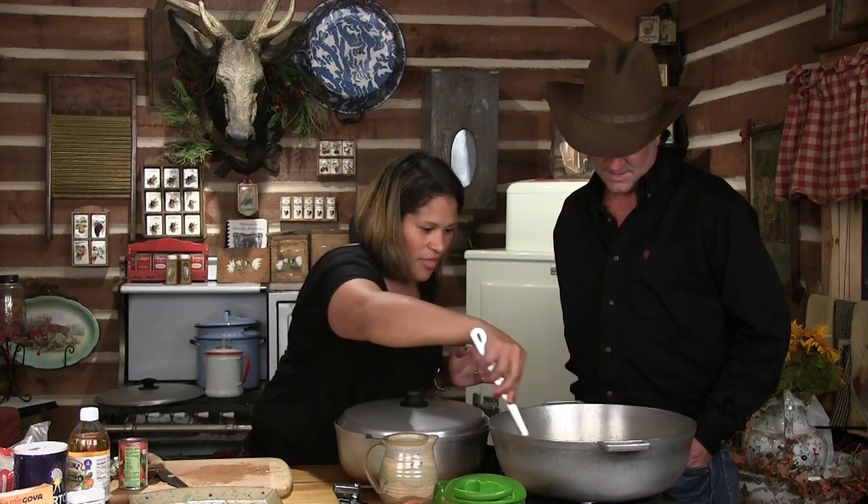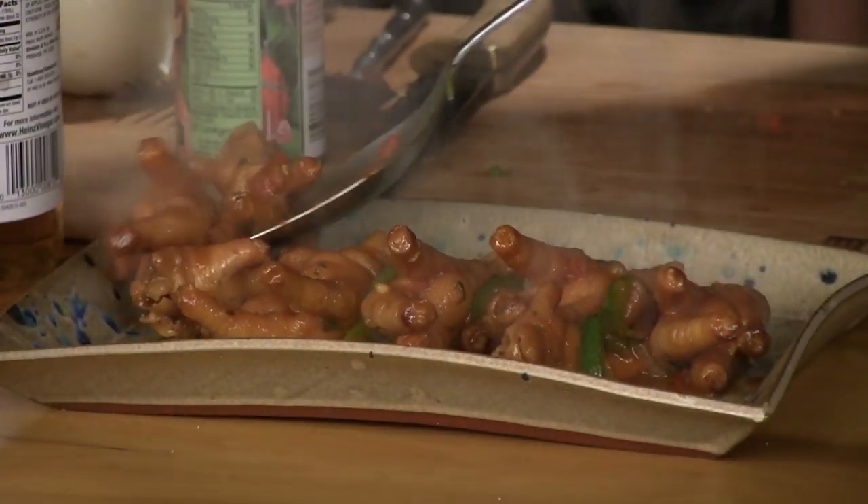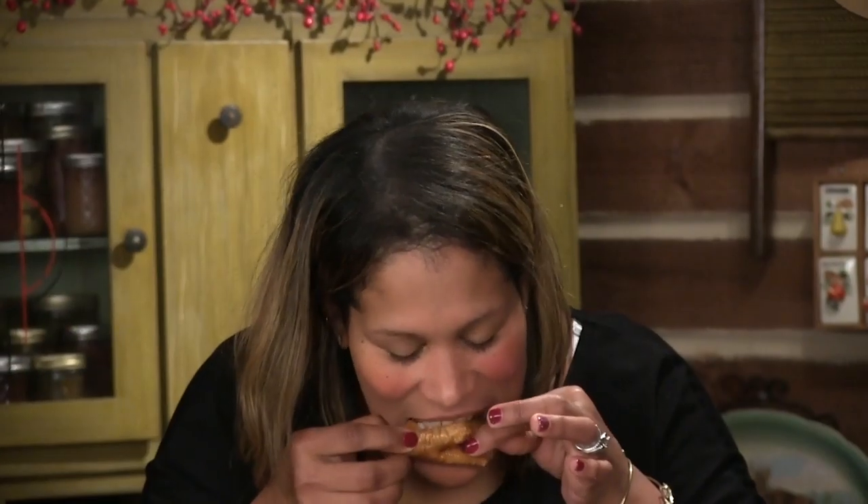Anybody in their right mind who is standing here and smelled what I smell would have no problem trying that. That is amazing — it's so good. That's almost silly good. If you try it with white rice, you will love it even more. And like I say, that's what I ate when I was little. Do I have to rewrite my song now? I think so. Thank you so much for coming out and being with us today.